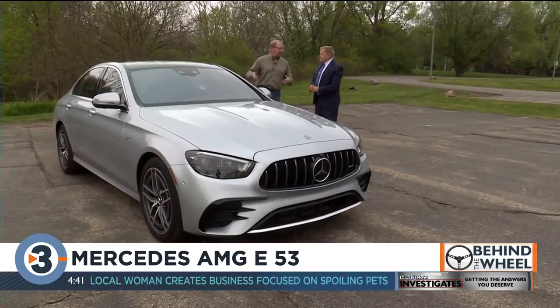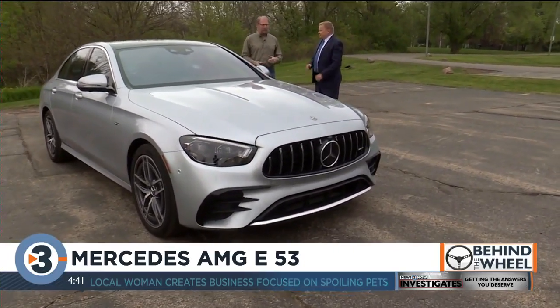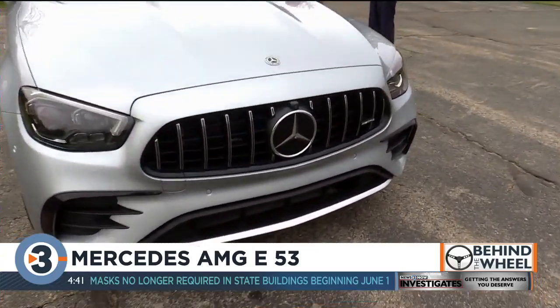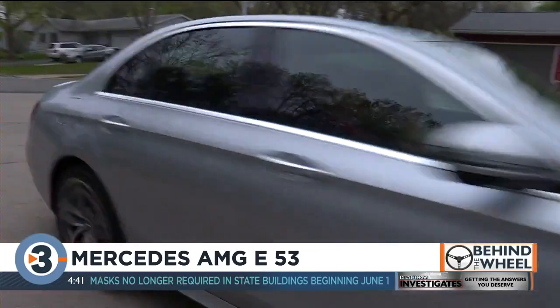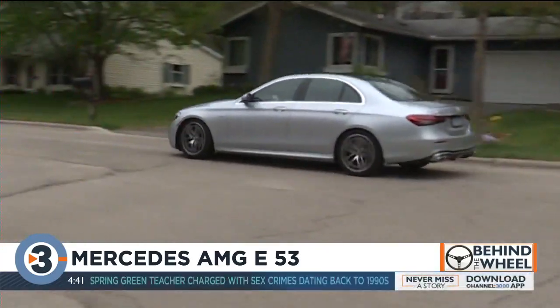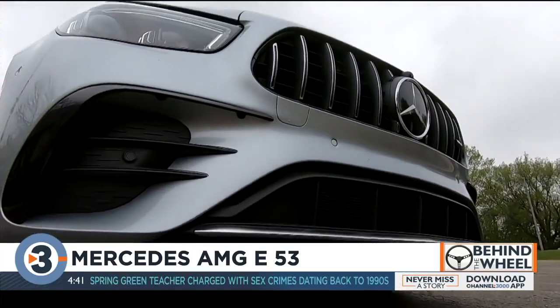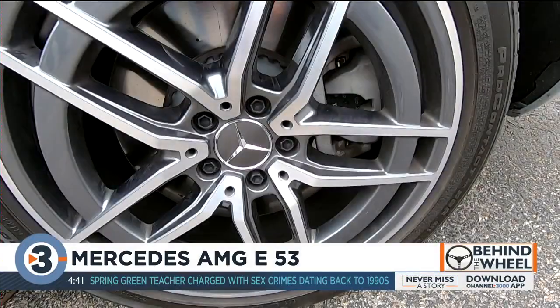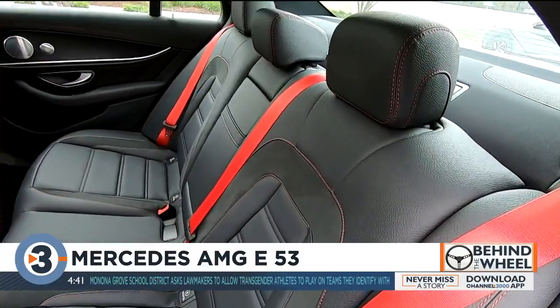AMG is the high-performance tuning division for Mercedes-Benz, kind of like BMW has M and Lexus has F. It's basically an E-Class Mercedes sedan with more aggressive suspension and transmission and more direct steering feel. The front end is unique for the AMG line, and you have AMG-specific wheels and tail lights as well.